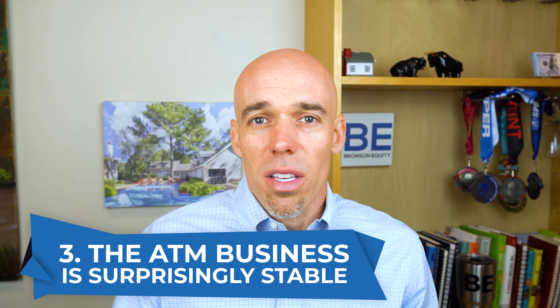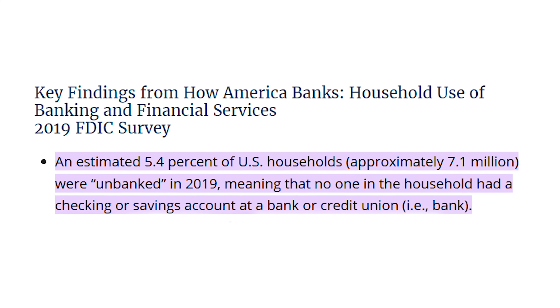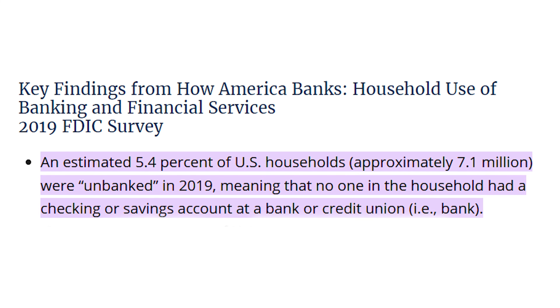The question comes up: are we going cashless? Isn't this whole ATM thing going away? The answer is no. The ATM business is surprisingly strong. You may think nobody uses ATMs anymore — I hardly ever use ATMs myself and I especially never pay a fee. But the people that invest in the ATM business are typically not the ones using ATMs. There's a group of the population — about 5 to 10% — called the unbanked or underbanked, and really the ATM machine becomes their bank.